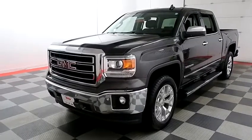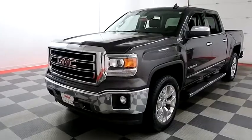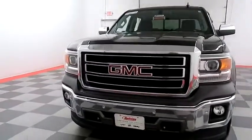Hi, I'm Andy with Holiday Automotive. Today we're going to be taking a look at a 2015 GMC Sierra. Stock number is A8153.